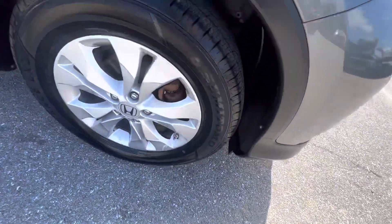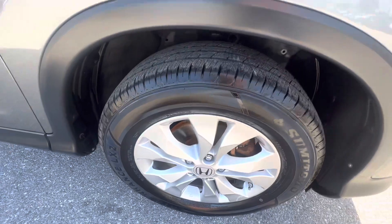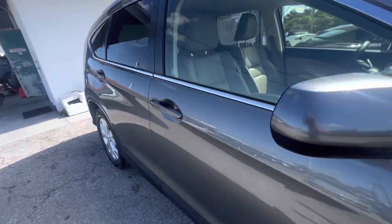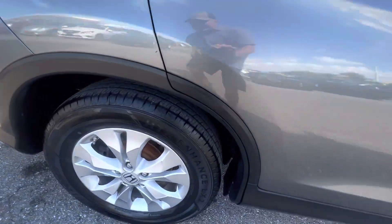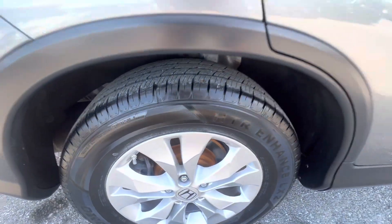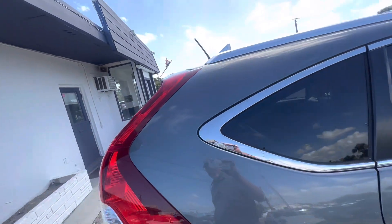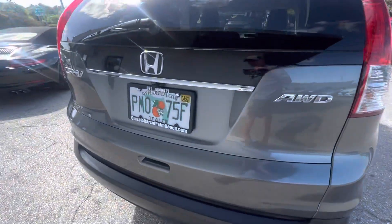Around the side here — this is the front passenger side — no curb rash on the wheel and this whole side looks good. The rear passenger wheel also has no curb rash and looks great. The tires look like brand new, front and back. Coming around the back here, everything is perfect.